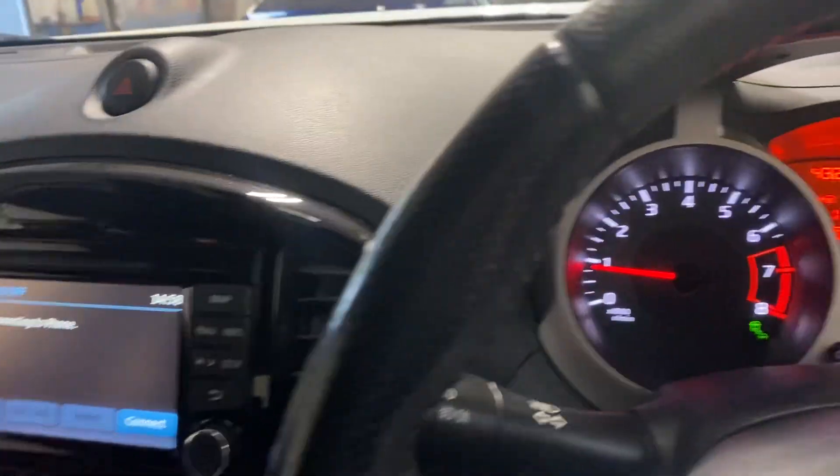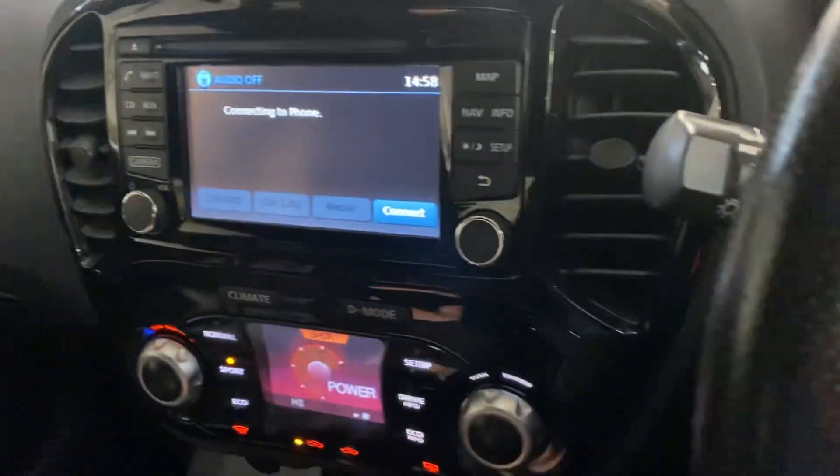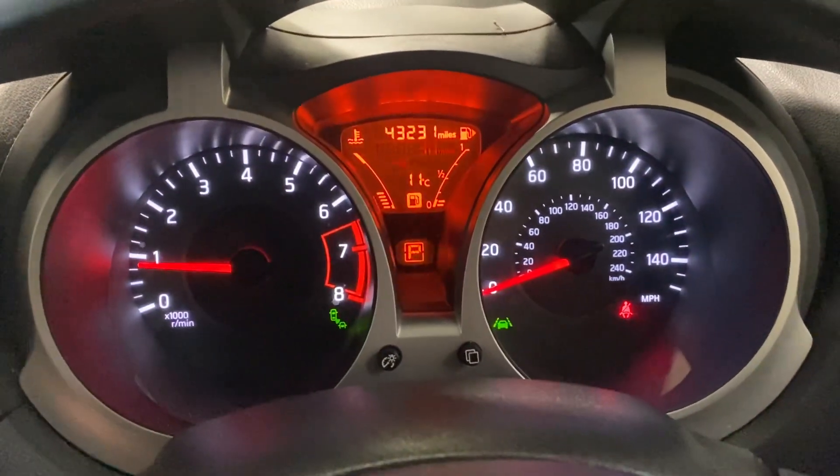143,000 miles. There is your service booklet, etc. Full leather upholstery. If you're looking at this video, there's a chance you're looking at our advert — give us a call, we'd love to show you the car. It drives absolutely perfectly well. Thank you for watching.